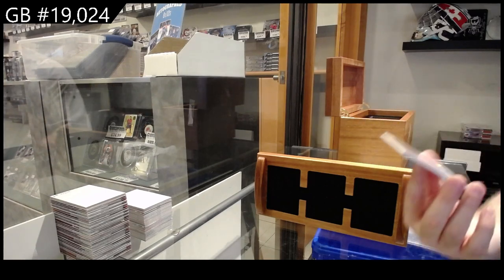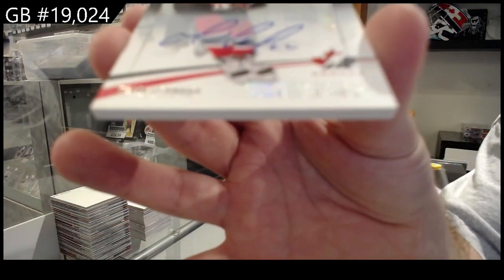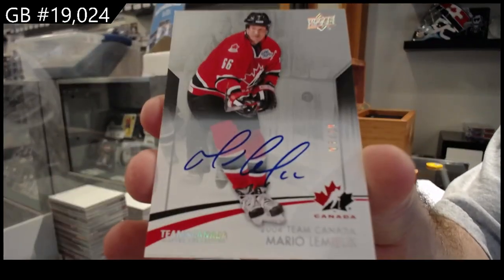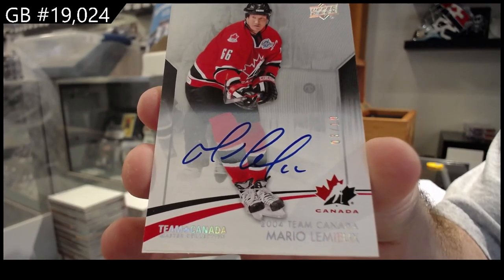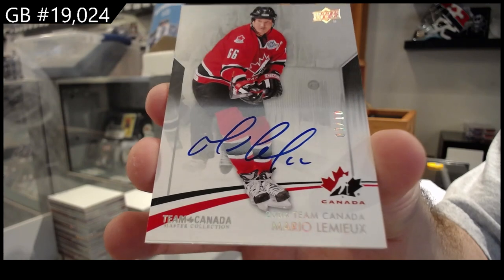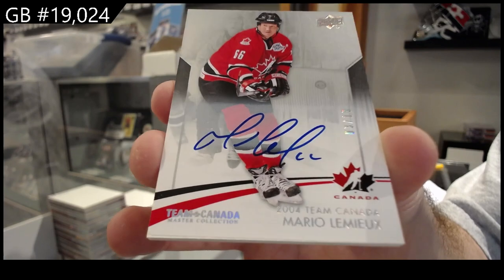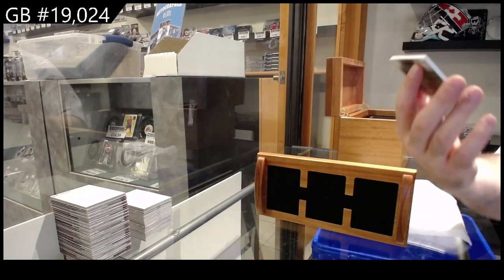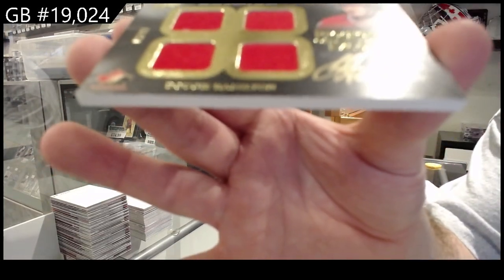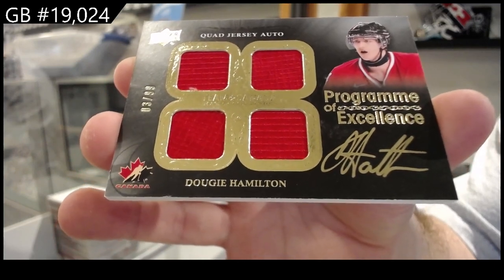Autograph base numbered to 10 — Mario Lemieux. And a parallel to 99 Dougie Hamilton.